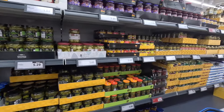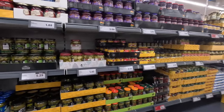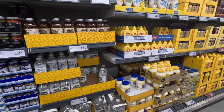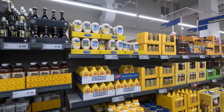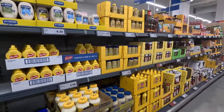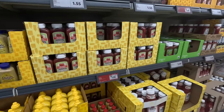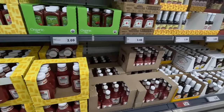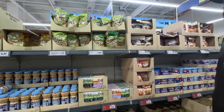We're in another aisle — got some pickles, olives. The right pickles do taste good. Oh, they got gallons of vinegar — never seen a gallon of vinegar like that. Mayo, mustard. Everything looks like they got pretty good prices. Some of it might be off-brand, but hey, the cheaper the better, and the more you save. Oh, they got peanuts over here!